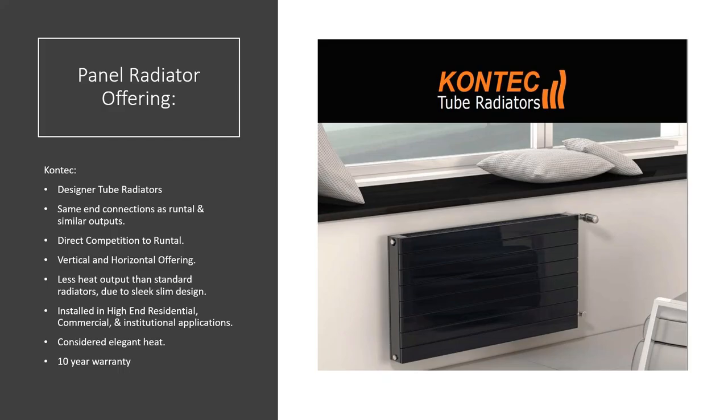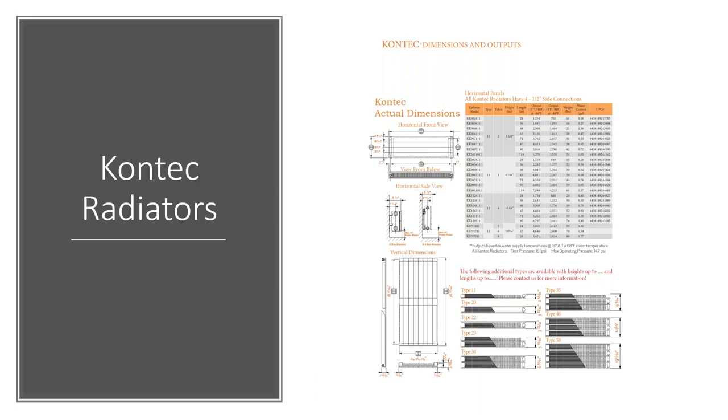The Contact radiator is another option — a designer tube radiator very similar to the Narbonne but with end-to-end connections rather than bottom connections. Like the Narbonne, it comes with a 10-year warranty. Both the Narbonne and Contact can be installed in a vertical fashion — for example, a 79-inch tall radiator only 14 inches wide — giving a unique look that maximizes wall space for heat output even with the Type 11 design.